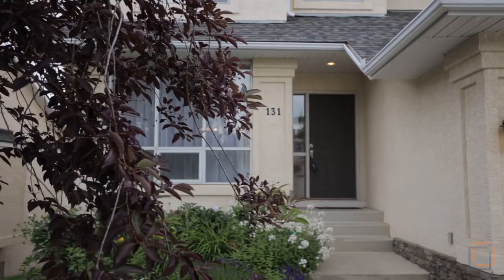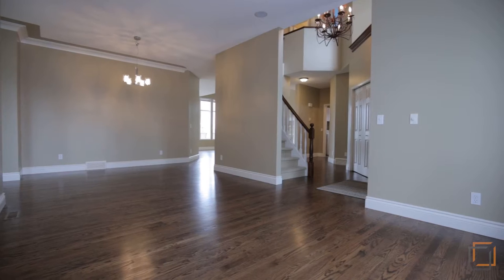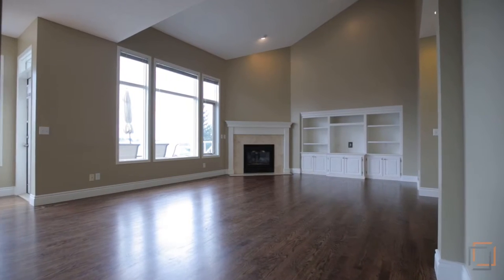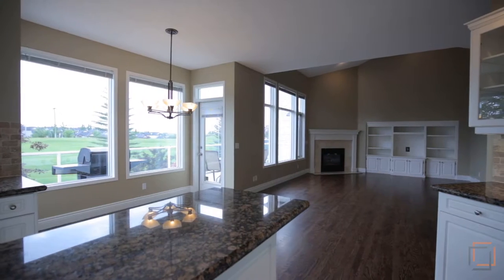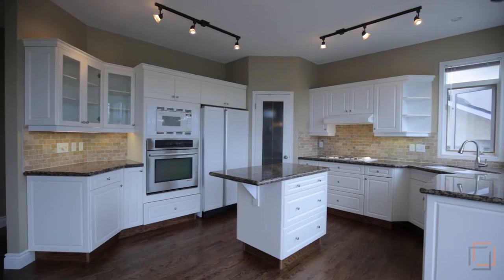Rich hardwood flooring welcomes you to your open concept main floor where you'll want to gather with loved ones around the cozy fireplace in your family room that includes custom built-in cabinets. Home cooking is easy with sparkling granite countertops and high-quality appliances like the gas cooktop, wall oven, and microwave.